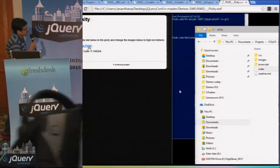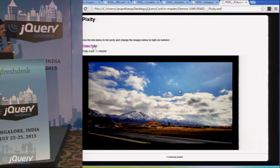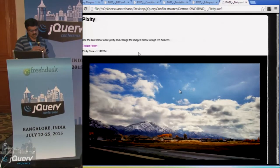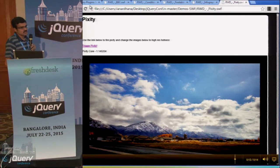In the demo, I opened a page on a mobile size and started Pixity — it downloaded a small image. When I resized and ran Pixity again, it downloaded a tablet-size image. This is how the picture element will also work in the future.